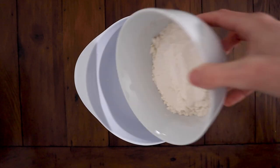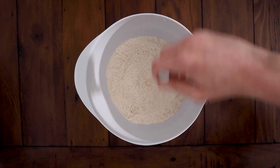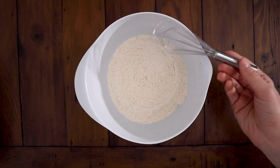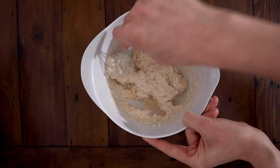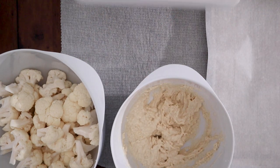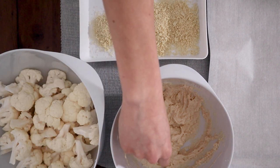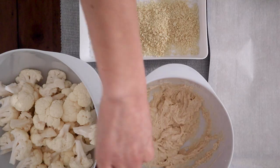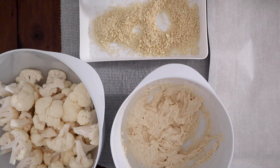In a medium bowl, mix together the flour and spices, then the milk, and stir until mixed. It should be a thick consistency, but if it's too thick, add more milk. Line a baking sheet with parchment paper, and put a placemat down so your mother doesn't watch this video and yell at you for ruining her good wood table. Put some breadcrumbs in a shallow bowl. Then you just need to dip the florets in the flour mixture, then in the breadcrumbs, and voila — they're ready for the oven.